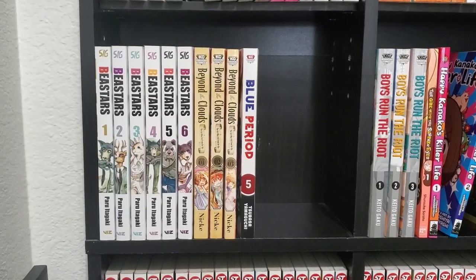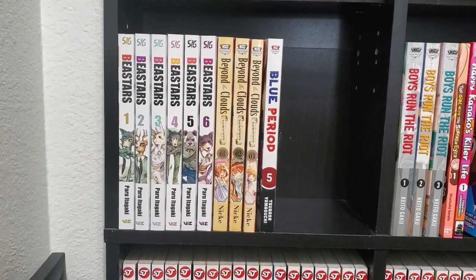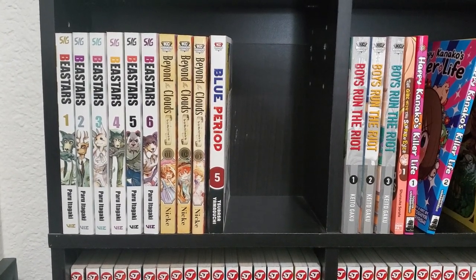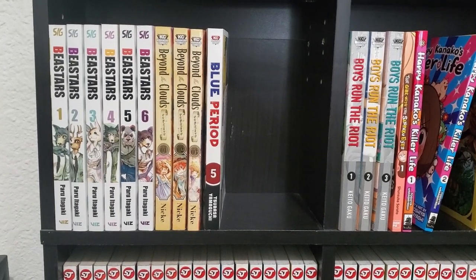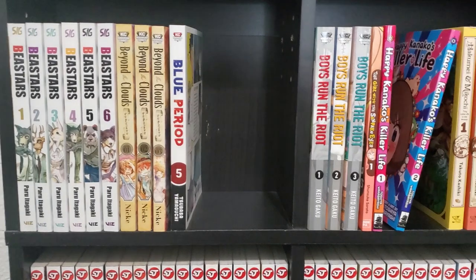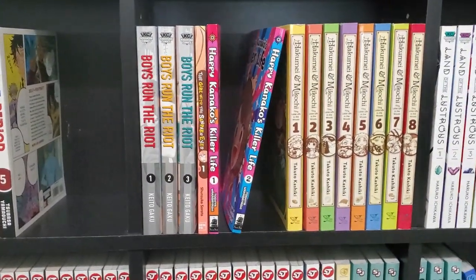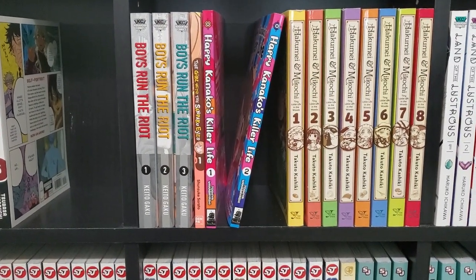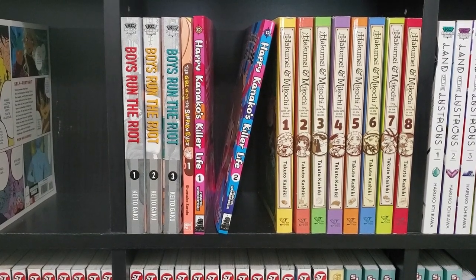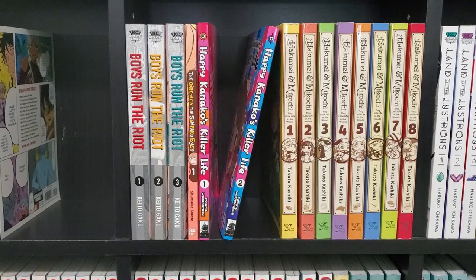So this next shelf — we have Beastars 1 through 6, a series I'm really looking forward to finally getting into. I got these first six in a Reddit swap but haven't started yet. We have Beyond the Clouds, Volume 1 to 3 — the volumes are incredibly slow coming out, almost a year in between each. But if you're into Studio Ghibli movies, this is a great series. We have Blue Period Volume 5 — the other four are on backorder from Right Stuff. Then we have Boys Run the Riot, volumes 1 through 3. This is a fantastic series — probably my favorite of 2021. Unfortunately it's wrapping up. Volume 4 is actually going to be the final volume, so I'm pretty disappointed. I was hoping for 10 to 15 volumes. I can't imagine how the story is wrapping up in 4 — it seems like it's just getting started.